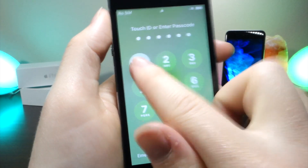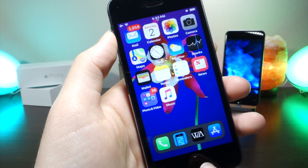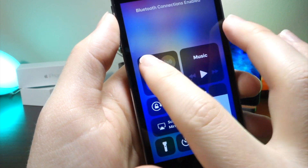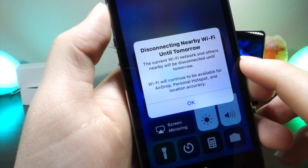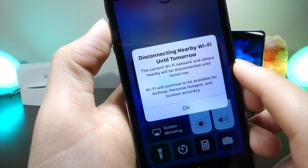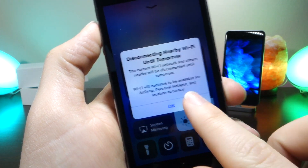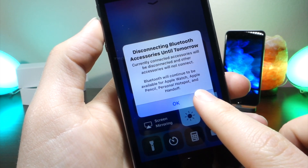One of the changes in the Control Center present in the final release of iOS 11.2 is that when you toggle Wi-Fi off or on for the first time, you'll get a pop-up explaining how the Wi-Fi settings work. Basically, turning off the Wi-Fi icon through the Control Center won't actually turn off Wi-Fi — it will just disconnect you from any networks you're currently connected to. The same goes for Bluetooth: if you turn it off through the Control Center, your phone will disconnect from any connected devices, but Bluetooth itself will still remain on.